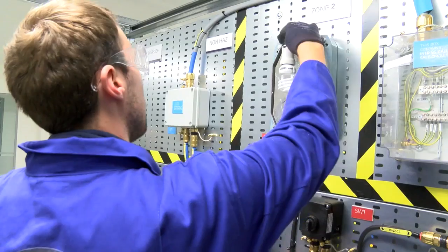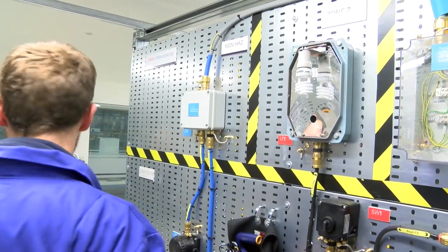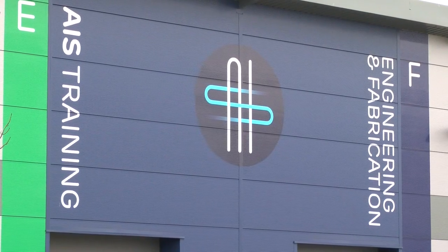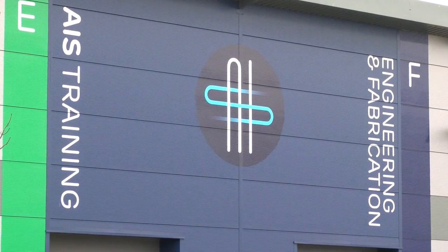Since we got the license through, we've had a high number of enquiries and people booking on this course already, so we do anticipate demand to be very high during 2014. If you're interested in taking the Compex course, just get in touch with the training team here at AIS and the team will be able to answer any questions you have and give you available dates and prices.